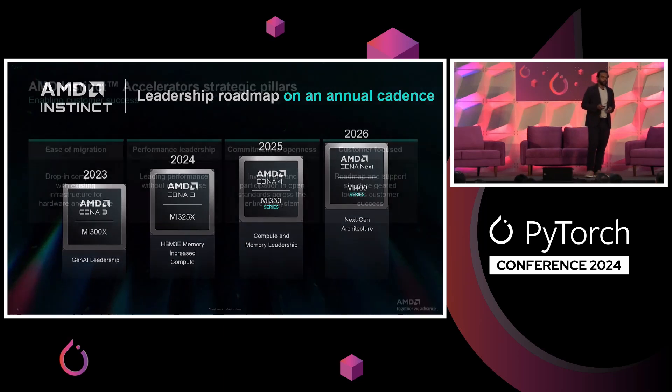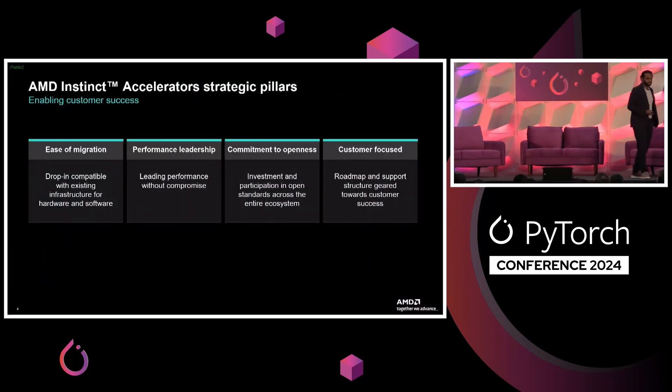The important thing we want to talk about is the software. We share the same DNA as PyTorch — we're completely open source, there's nothing else that you need, we're not hiding anything. We believe in openness for innovation and for you to unlock the power of the hardware we've built. We understand there is a migration from the incumbent installations, so we focus heavily on that. For example, all the LLaMA models that are released work day zero out of the box.